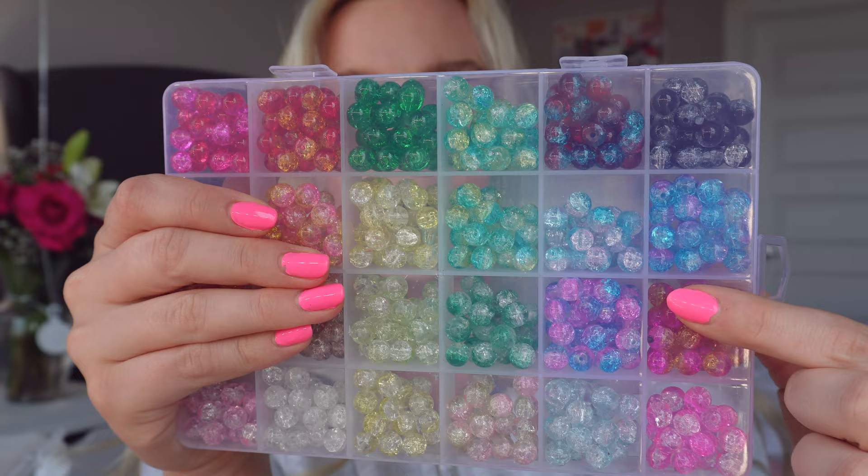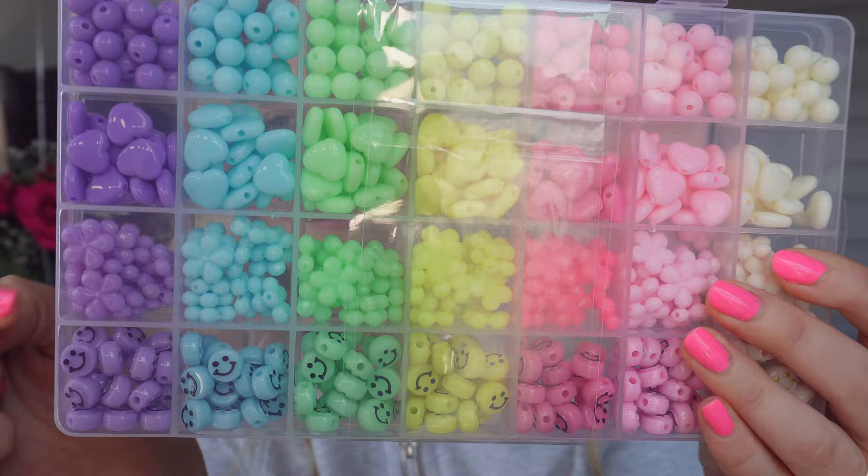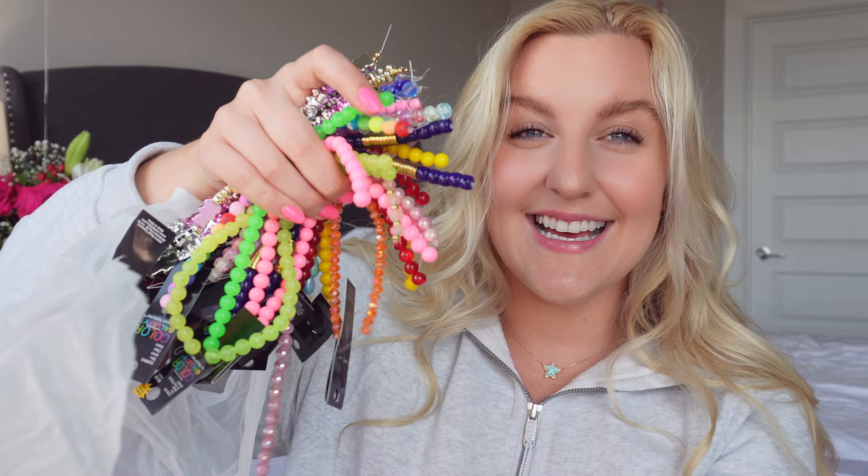Then I got the last bead kit — these are my favorite. Look how many fun colors they have! You get all of this for $8.99 and it was 50% off, so that was such a steal. They're really nice high quality beads and each one makes about one bracelet. I also saw this bead kit for the first time — look how cute these pastel colors are! They have circles, hearts, flowers, and smiley faces. It was $7.99 and also 50% off. I went a little crazy — let me lay all the beads out to show you.